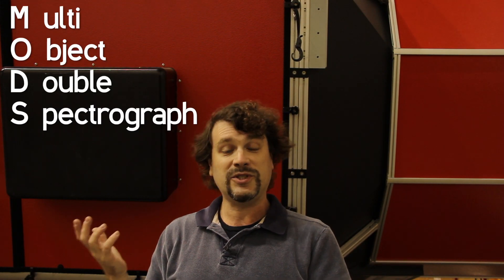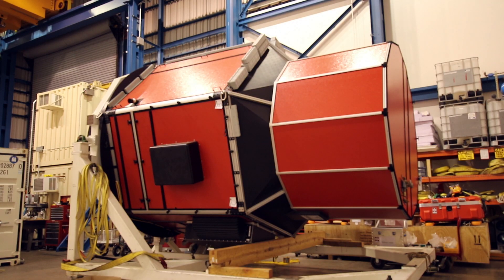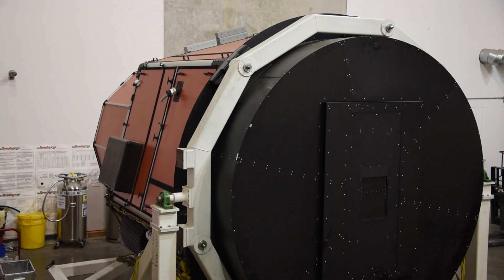Behind me is one of our two MODS, which is a Multi-Object Double Spectrograph. These are imagers and spectrographs that can take data at wavelengths that are visible — that our eyes can see. Currently they're off the telescope for refurbishment and they'll be reinstalled on the telescope in early October.